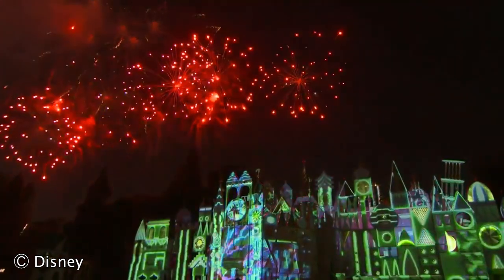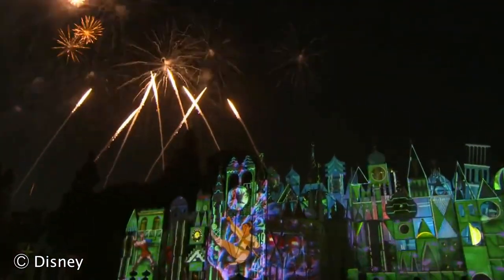This new fireworks spectacular, Wondrous Journeys, is very popular, so these tips are going to make sure you are getting a good spot to view it. There are several different locations where you can view it, and there are pros and cons to each. I'll give you the pros and cons of each location, plus some very specific tips and tricks to make sure you are getting the right angle and everything that you want.